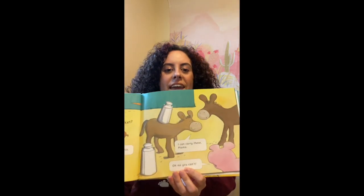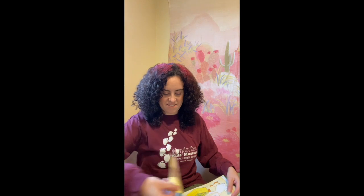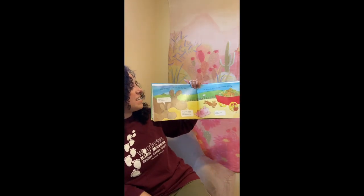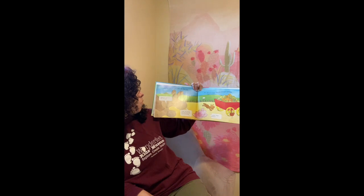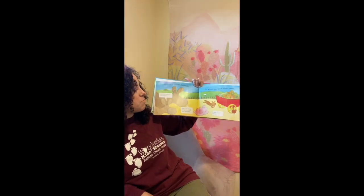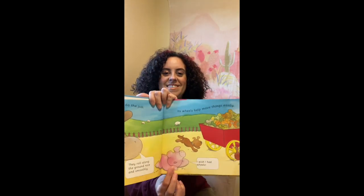"Oh no, you can't." Do you guys use anything when you go to the grocery store to carry your groceries? What about a cart? The farmer's cart can do the job. Its wheels help move things easily. "What do the wheels do, Mama?" "They roll along the ground nice and smoothly." "I wish I had wheels." Silly pig.